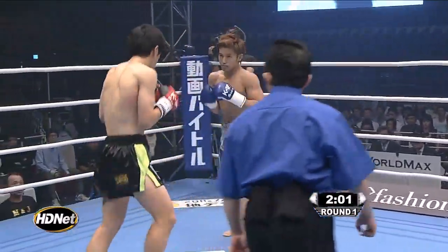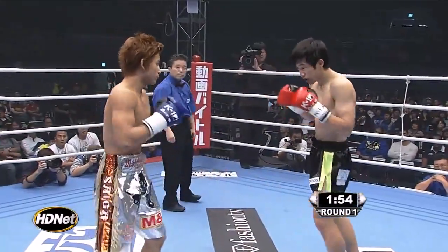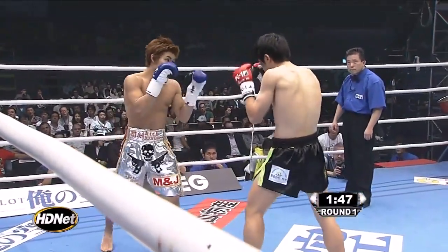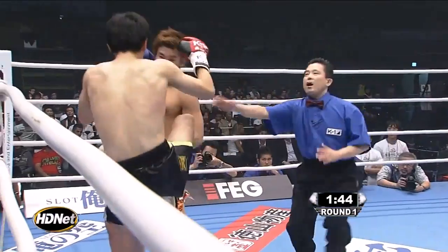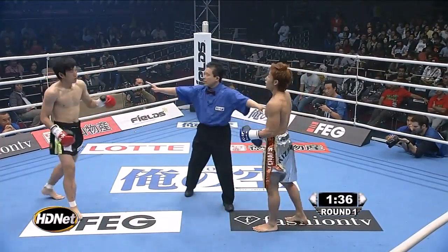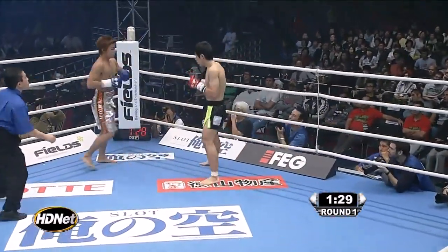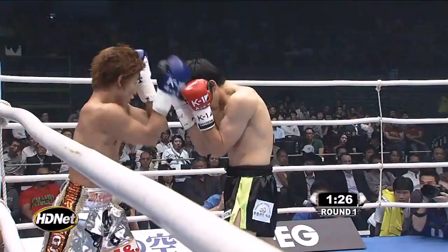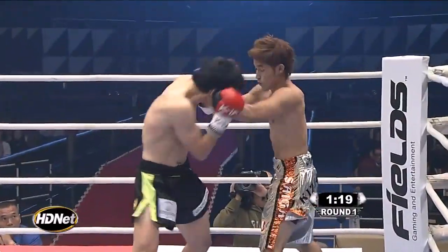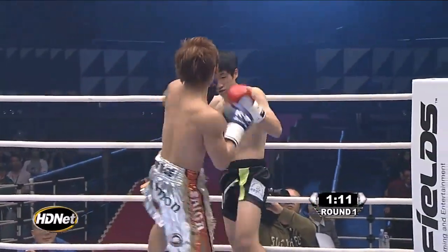Nice right hand lead there from Sun Hyun Lee. Good one-two from Saga — oh, snappy one-two. And that's what he needs to do at the end of those hand combinations: put the exclamation mark with the leg kick, lower the boom on the lead leg of Sun Hyun Lee. Catch and sweep. Saga looked very vicious in his run up to the semi-finals of the lightweight tournament, before running into Yamato. His win over Fire Harada was just devastating.